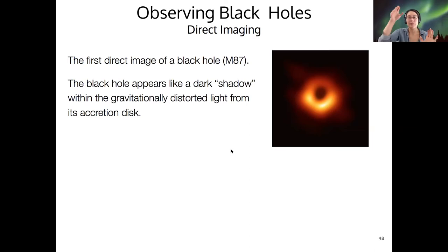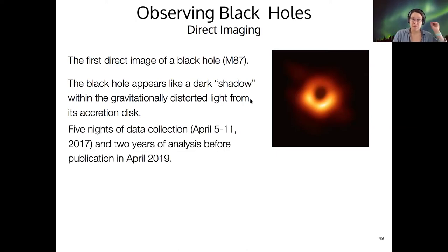Some of the light from the accretion disk is also bent in strange ways. If you're curious, there are recent articles about looking at the light polarization from this image in more detail. This image came out a couple of years ago, but researchers are still doing work on all the information that can be pulled from this data. It took five nights of data collection but two years of analysis before the result was published.